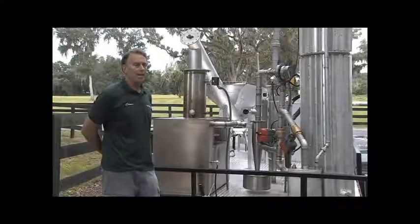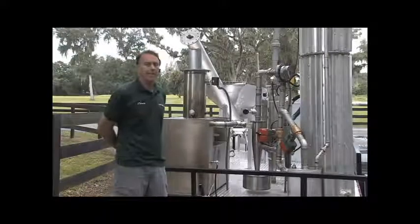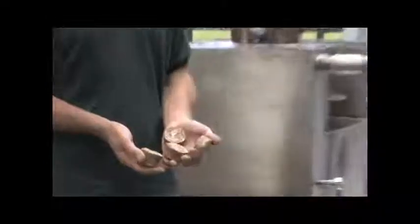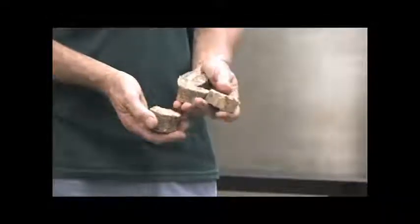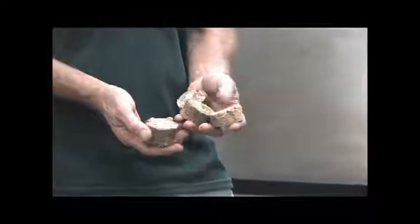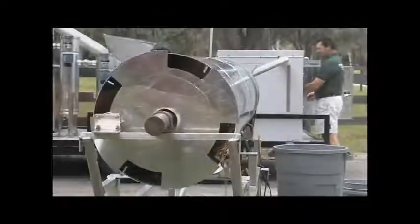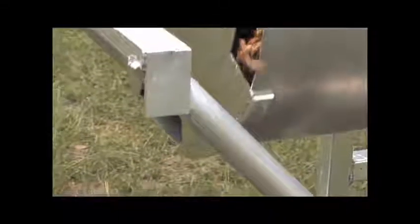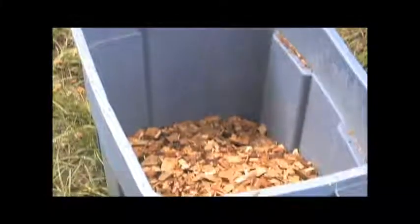The engine is operating today and we're operating on a variety of feedstocks. What I have in front of you now is horse waste — pine shavings bedding and horse waste mixed together — run through a briquette machine that makes a densified uniform briquette. We also are running today wood chips about the size called a G30, 30-millimeter wood chips, in the system right now.